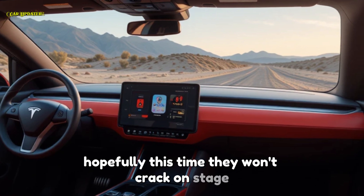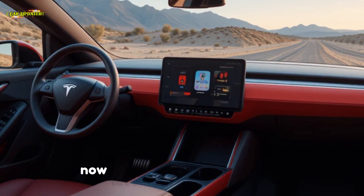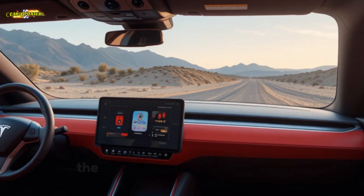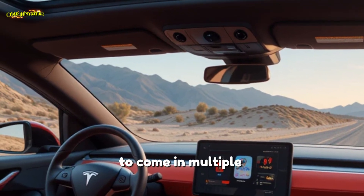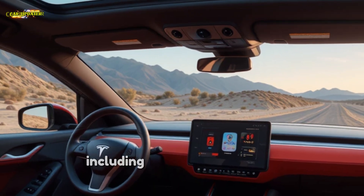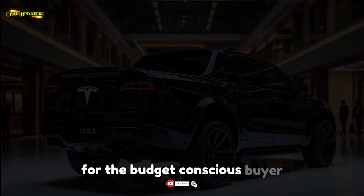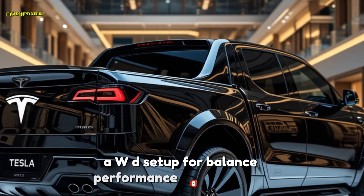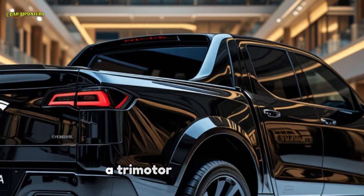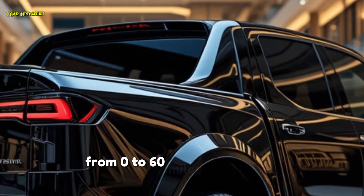Now let's dive into the real deal — the performance. The 2025 Cybertruck is expected to come in multiple configurations: a single motor RWD variant for the budget-conscious buyer, a dual motor AWD setup for balanced performance, and the Beast — a tri-motor Plaid version delivering mind-blowing acceleration.